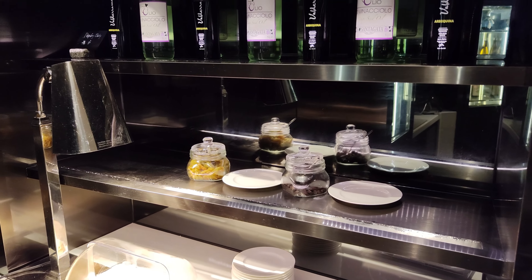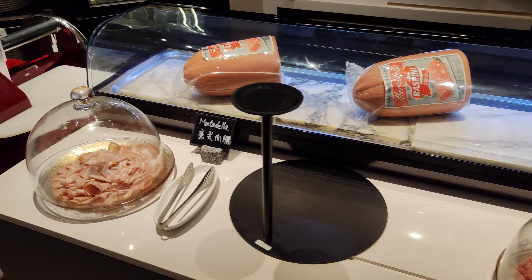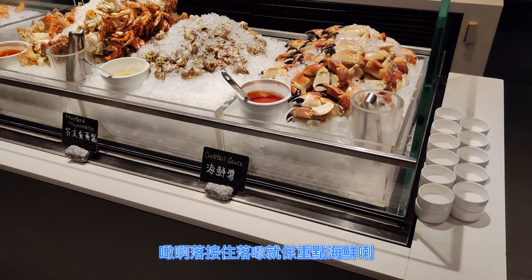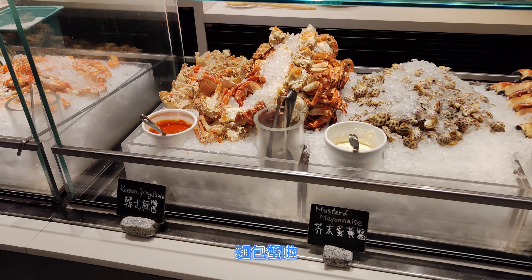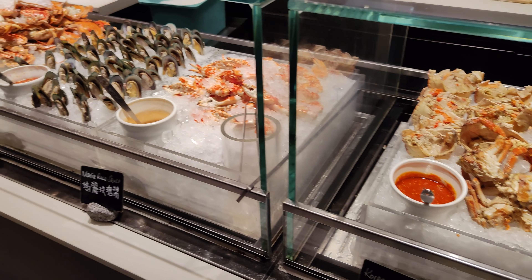這邊可以攪拌沙律，下面有些芝士，這個位置有個餐包。Cold Cut就只有兩款，有沙羅味腸還有二色肉腸，都是普通食物。接下來就是重點海鮮，有蟹鉗、裸肉、麵包蟹。